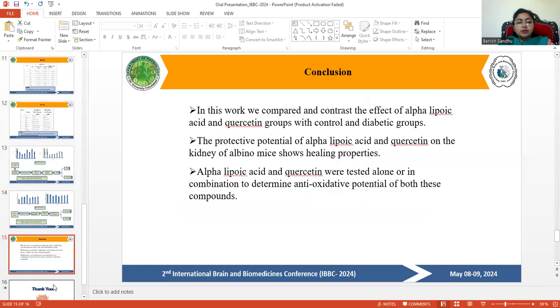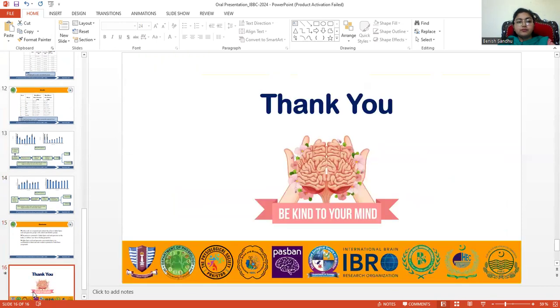In conclusion, this work compared and contrasted the effect of alpha-lipoic acid and quercetin groups with control and diabetic groups. The protective potential of alpha-lipoic acid and quercetin on the kidney of albino mice demonstrates healing properties. Alpha-lipoic acid and quercetin were tested alone and in combination to determine the antioxidative potential of both compounds.